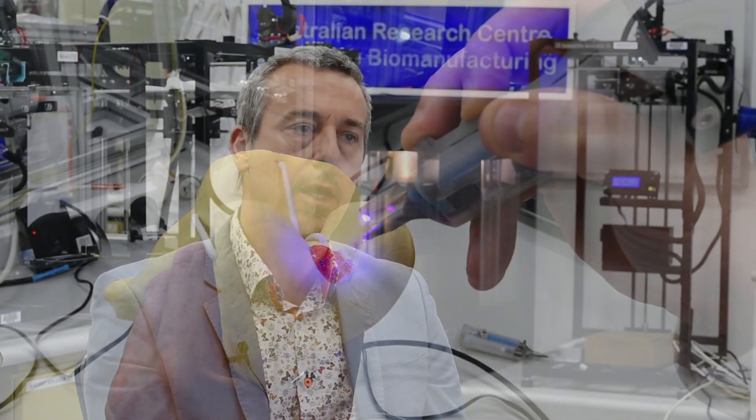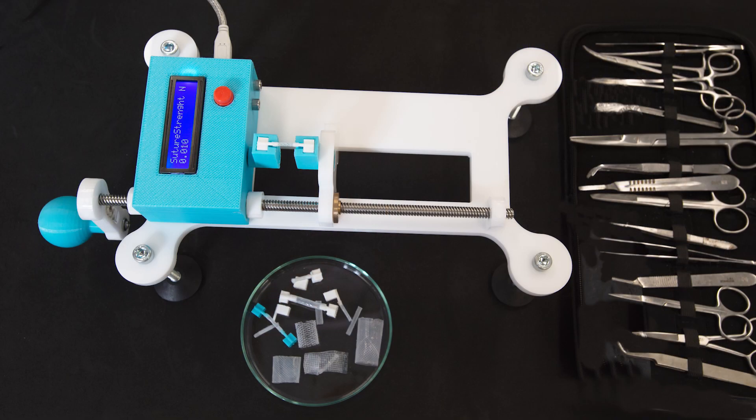Last but not least, a very recent project where we also see very quick translation is a microsurgical training device, which is mainly based on screening technologies and will really revolutionize how surgeons are trained in the future.